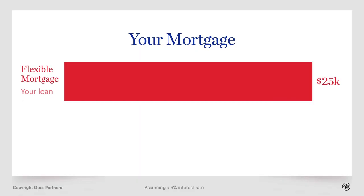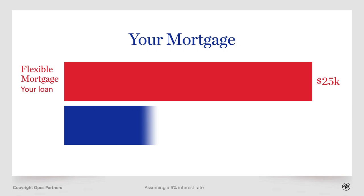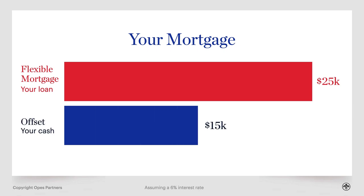Revolving credits are not an only child — they've got a sister called the offset mortgage. It's genetically similar, but also slightly different. When you have offsets, you have two accounts: a flexible mortgage account and an offset account. Your flexible mortgage has all of the debt — in this case, $25,000 — and then the offset is where you put any of your extra cash, in this case $15,000.